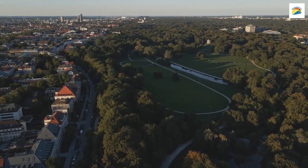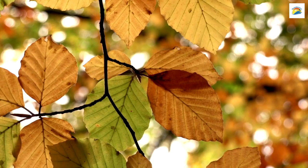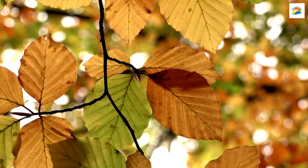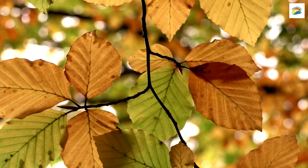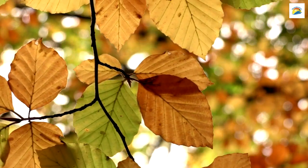Munich's Botanical Garden is home to an extraordinary tree, the Victoria Cruziana, also known as the Amazon Water Lily. This rare plant opens its enormous leaves in the morning and closes them at night, creating a mesmerizing sight that's a far cry from Munich's European climate.